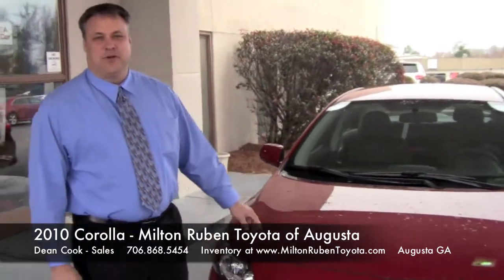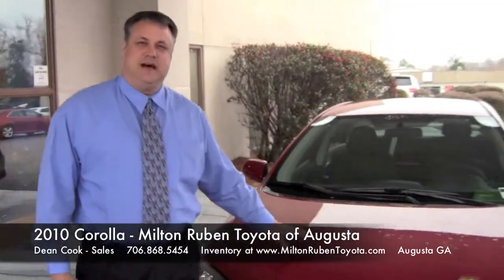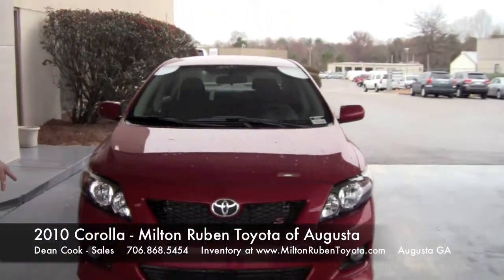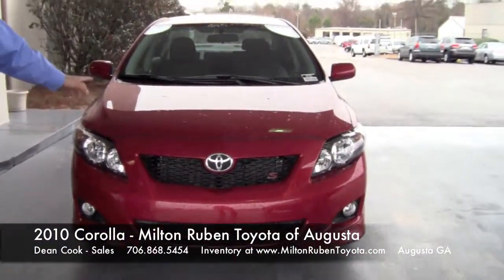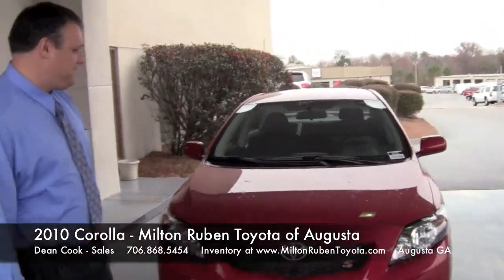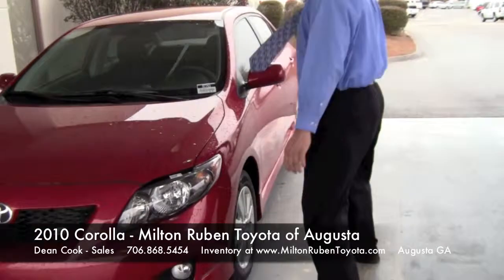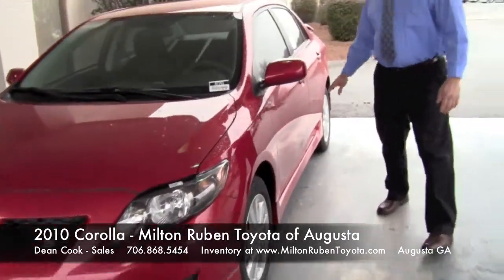My name is Dean Cook here at Middle River Toyota. This is a new 2010 Corolla S. It has the ground effects with the fog lamps. It's a 1.8-liter 4-cylinder engine. We have alloy wheels, color-keyed mirrors, and door handles.